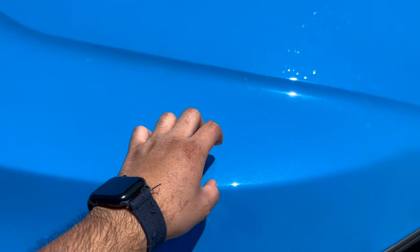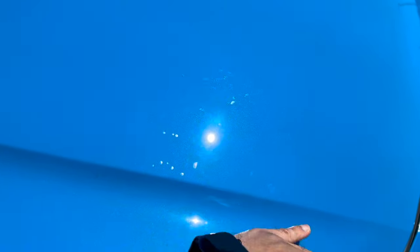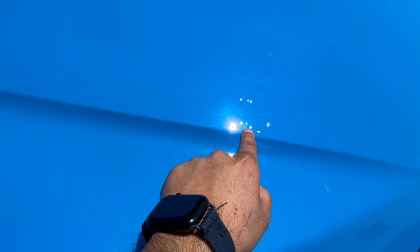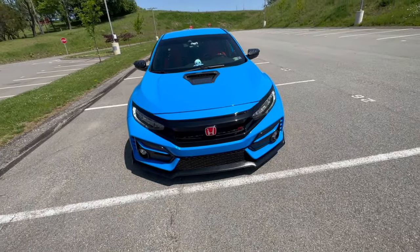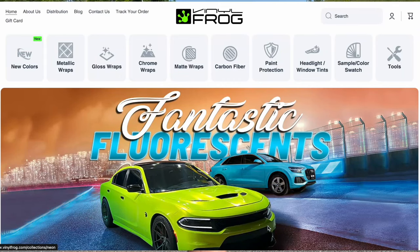It feels really hot from the sun and the engine, but yeah it adds an extra layer of protection. And as you can see we did a crappy job overall, but I'm really satisfied because I know the front of the car is now protected with PPF.